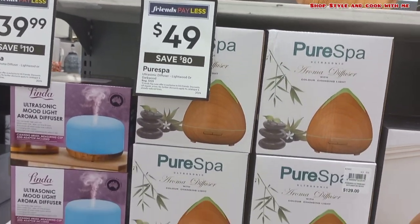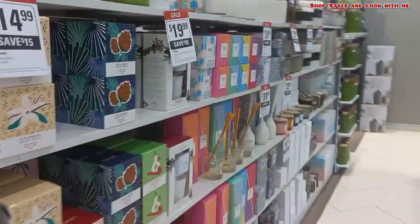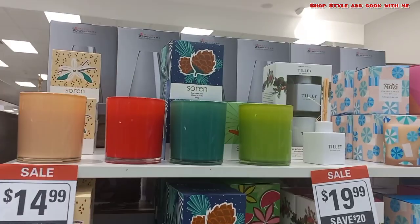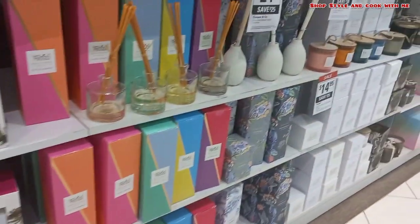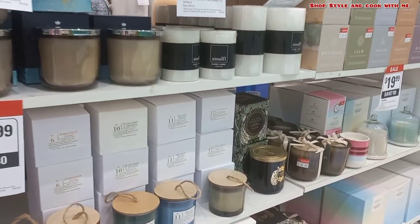In the front shelf, this is a Pure Spa section. In case you are looking to buy this for your home, they have very good prices and some sale is going on. Going forward, these are candles — soy wax candles are there, and everything is on sale. In case you are planning to buy some scented candles for your house, some diffusers, or you want to gift it at Christmas to somebody, you can have a look.